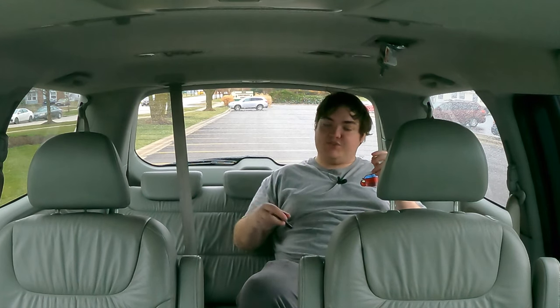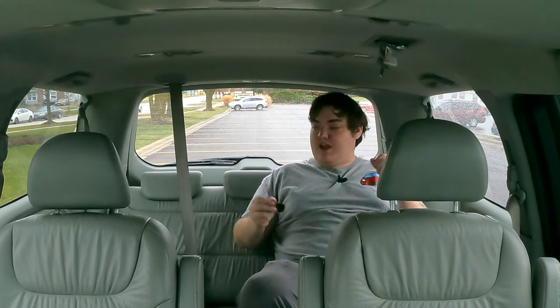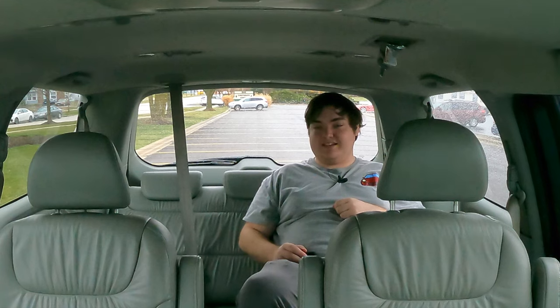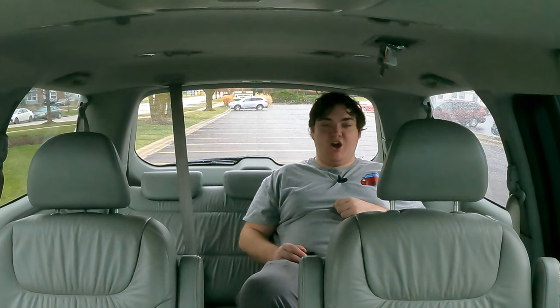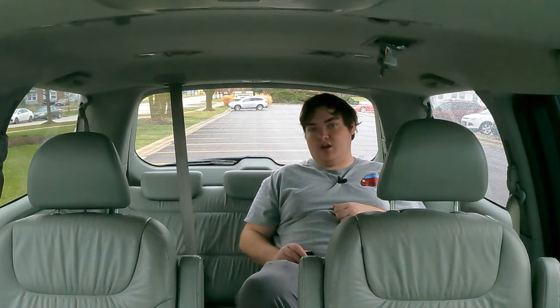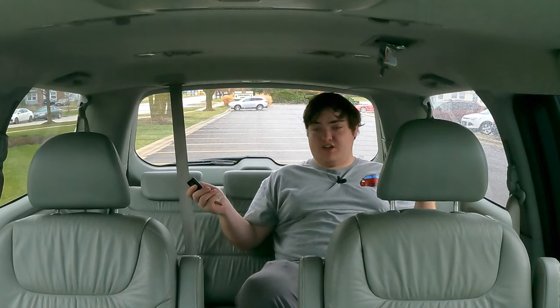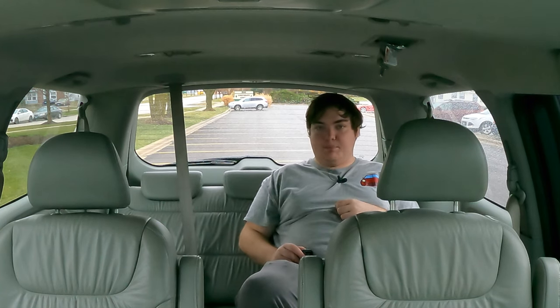No SUV — not a single SUV I've ever reviewed in my over 520 reviews — has ever had a third row back seat that is as comfy or as spacious as this. Not a single Tahoe, Suburban, Sorento, CX-9, or Ascent. Pick a three-row SUV — they're not even getting close. They don't even hold a light to the back seats of a Honda Odyssey. The back seat of a Honda Odyssey remains unmatched, and I knew that because I reviewed a 2021 last year. Now I know it carries all the way back to 2007 — this is the third generation of Honda Odyssey, and they were still kicking butt back then.